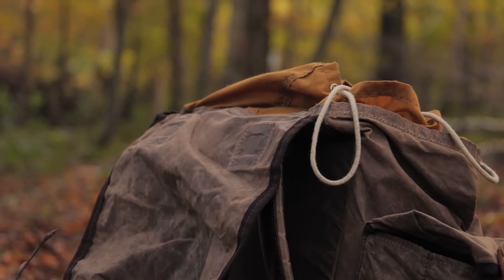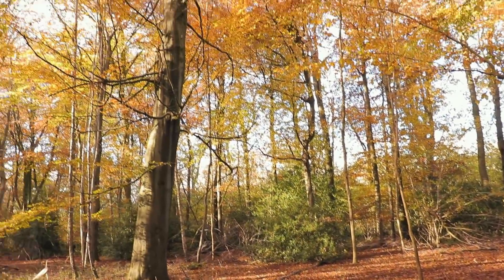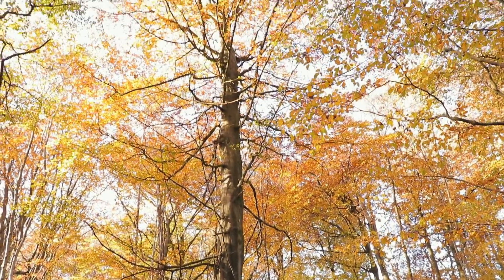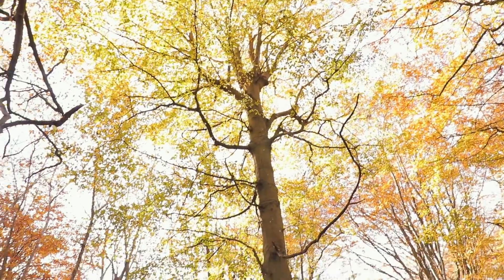I'm still going to do films there in the coniferous forest. But look, you can't really beat this, can you? It's absolutely beautiful. I'm going to show you different resources and things that I have here. As you can see, mostly lovely mature monster beech trees, which at the moment have just incredible colours.